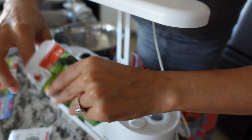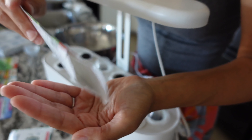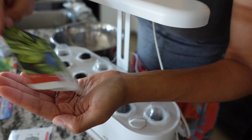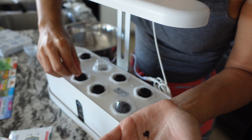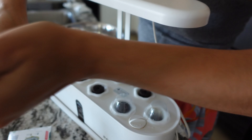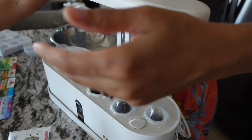Oh no, my camera is overheating. I'm going to do as much as I can until it cuts off. Three little basil seeds dropped into the hole, and next we have parsley.